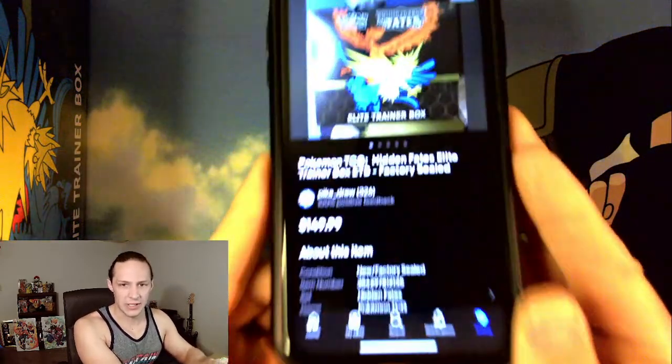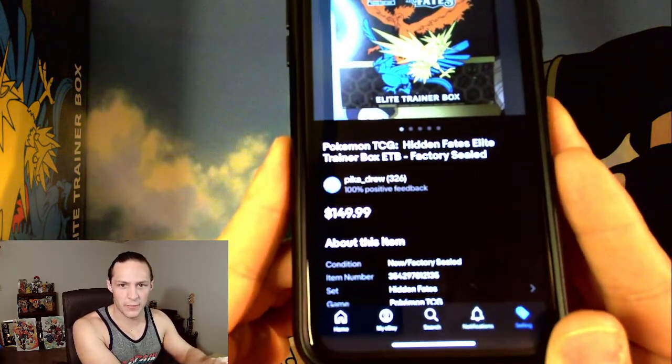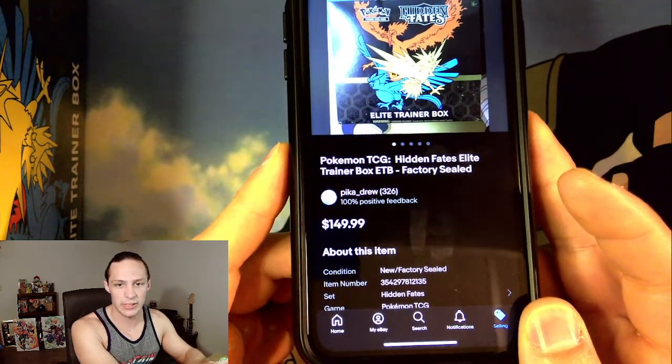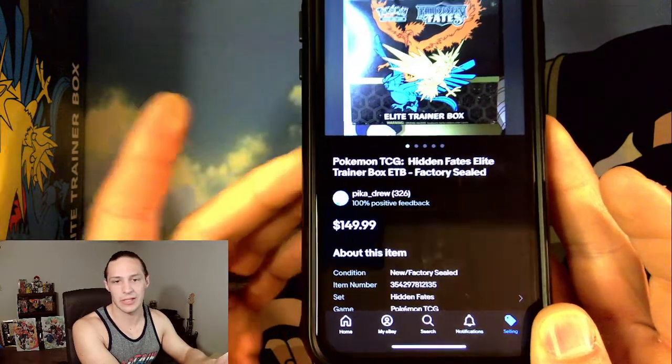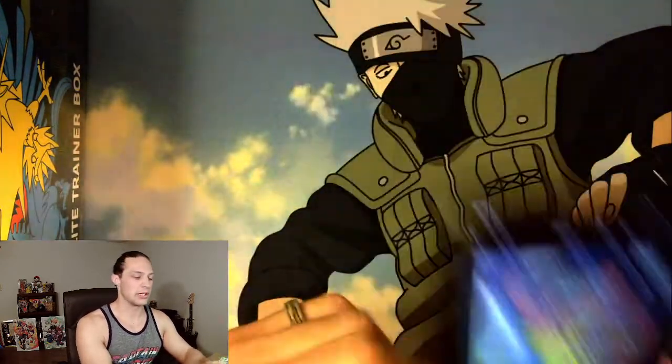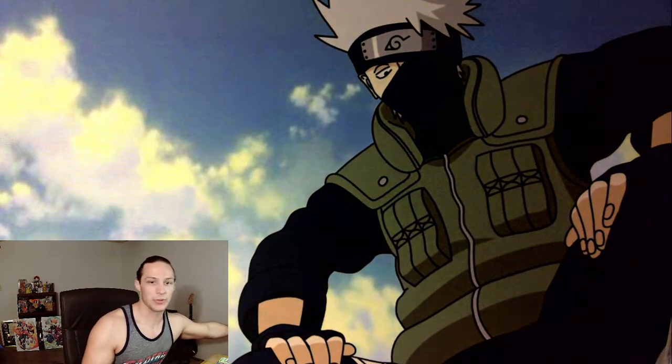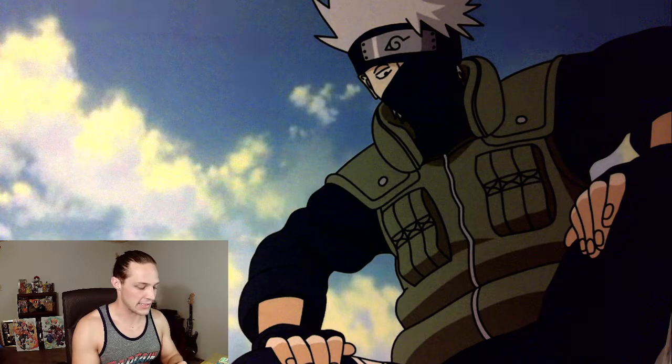The sales price was $149.99 shipped. I did go under the lowest listing by about $2 or $3. Pretty easy sale on that one, so go ahead and give yourself a tally if you were able to guess the correct price on the Hidden Fates ETB.